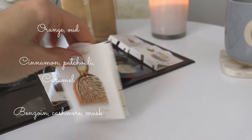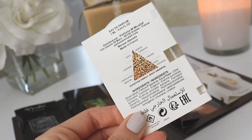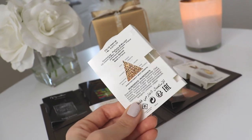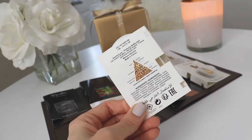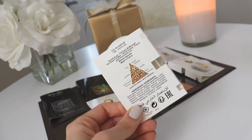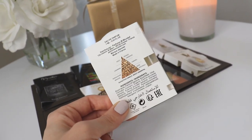Looking at the back, the notes are: oud in the opening with orange and cinnamon, then cashmere, caramel, sandalwood, benzoin, musk, and patchouli. That makes perfect sense — there's a bit of warmth and sweetness from the cashmere and caramel, and in the dry down a creamy warmth and sensuality from the benzoin and sandalwood. So this one is nicer, definitely nicer than the Gourmet. I'm not a huge fan of cinnamon, but this is nicer.